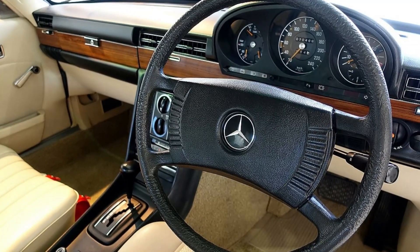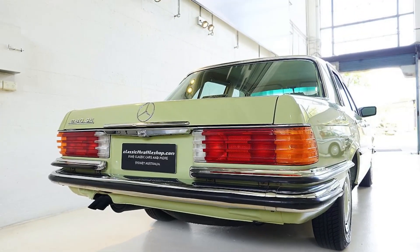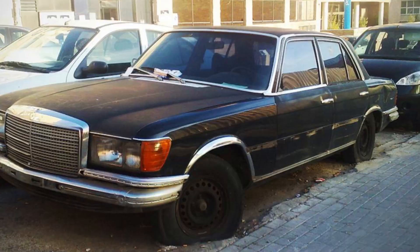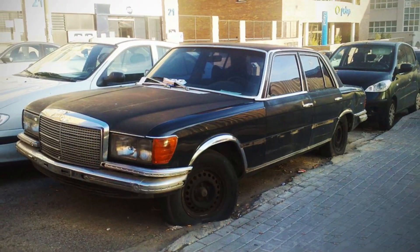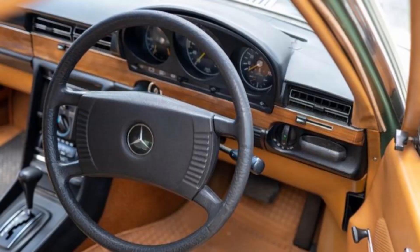Specialist knowledge is often required for repairs, and not all mechanics may be familiar with the intricacies of older Mercedes models. Third, lack of modern amenities: while advanced for its time, the 280 SE lacks many of the technological conveniences and safety features standard in contemporary vehicles, such as GPS navigation, Bluetooth connectivity, advanced airbag systems, and electronic stability control.